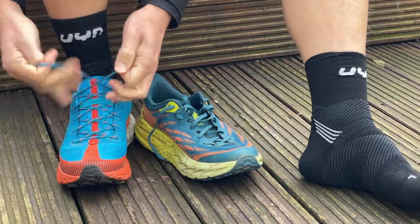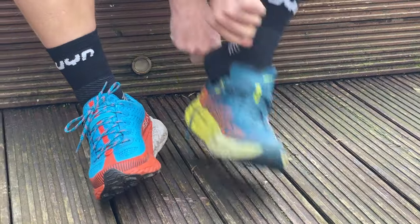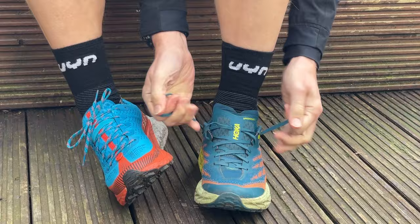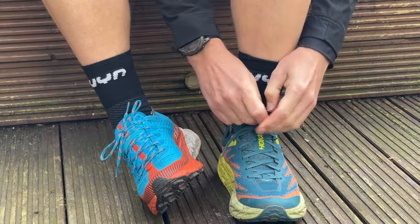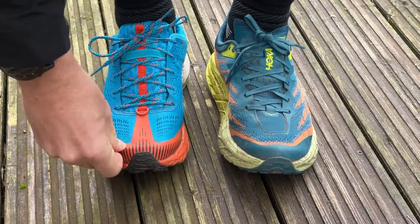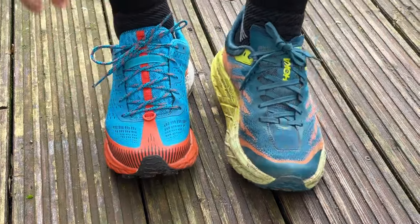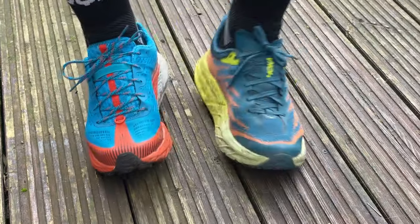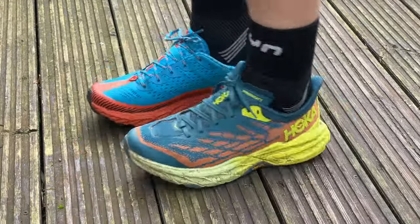Fit ran true to size in both shoes in a UK 8.5, my regular running shoe size, and I'd recommend going true to size in both. If anything, the Hoka fits marginally more snug — there's not quite as much room across the top of the toes coming into the toe box. The Agility Peak 5 offers a little bit more room there, though I had good heel hold and good lockdown across the midfoot in both. Unless you really want a wider or longer fit, go true to size; otherwise, half a size up in both would give you a little more room.